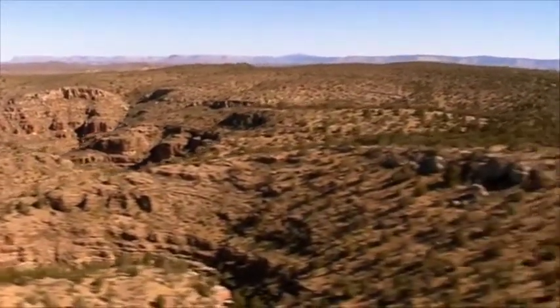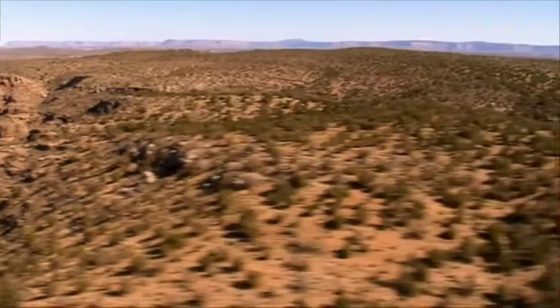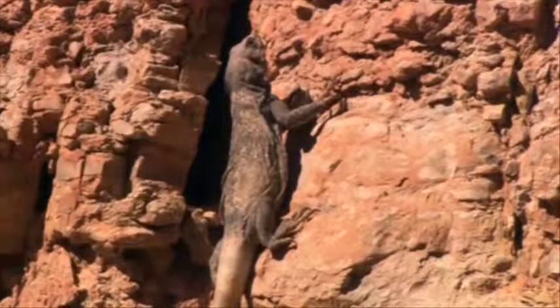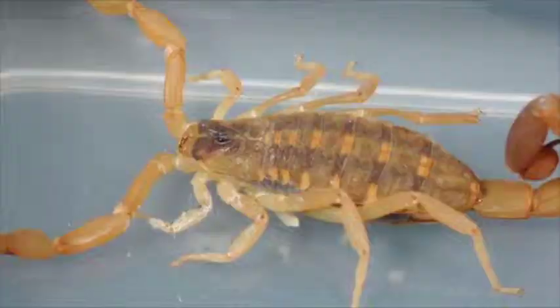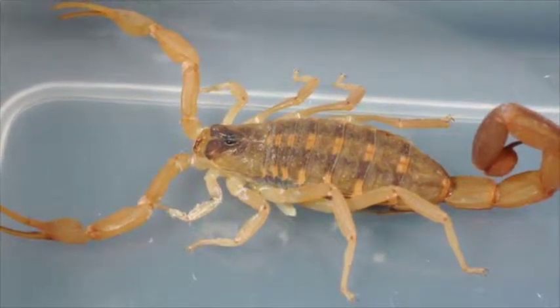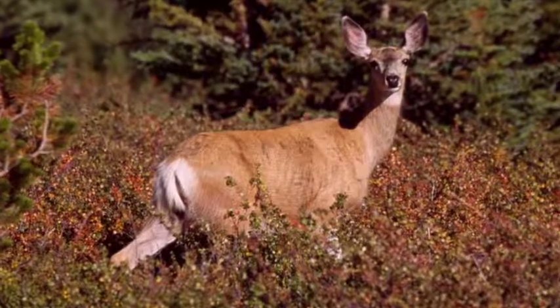Much of the wildlife in the Grand Canyon used to be very diverse and populated. Over the years, many animals have become extinct or endangered. Mammals, rodents, amphibians, and insects all live in their respective habitats in the canyons.